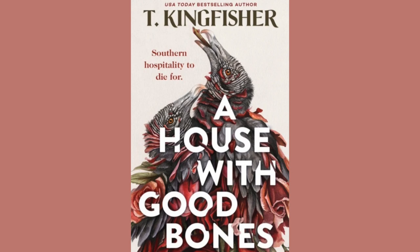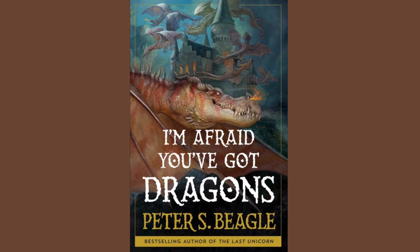A House with Good Bones by T. Kingfisher. The publisher is Tor Nightfire. Artist is Stephen Mulcahy, and the publication date is May 2024. It took me a little bit of digging to figure out that this was the paperback cover release for this book. All I have to say is that it's a weird little cover and I don't really understand the turkeys, but it's an interesting one to look at.